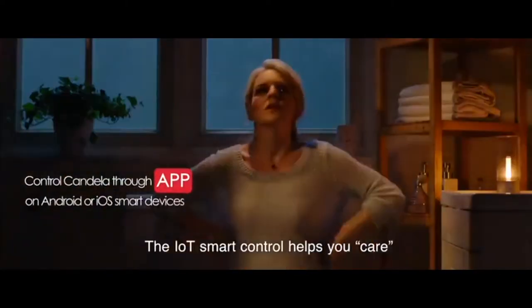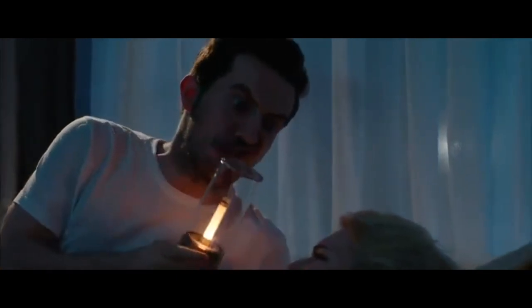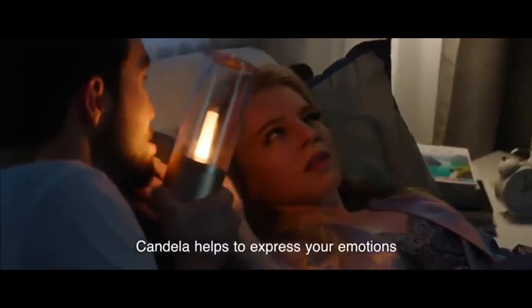The IoT smart control helps you care about your significant other, even when you are not next to her. Candela helps to express your emotions.